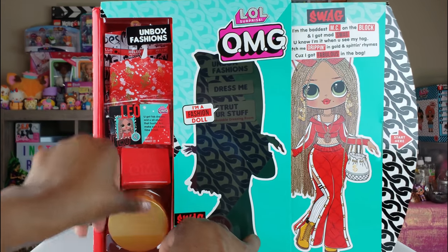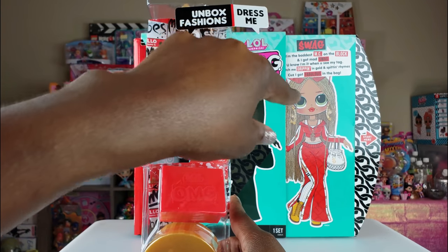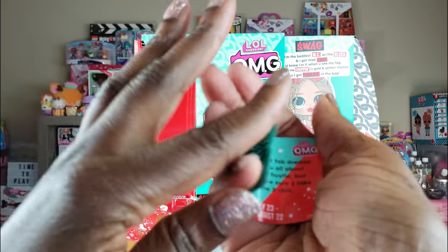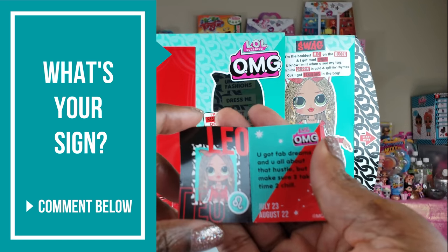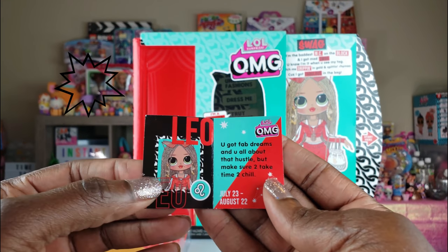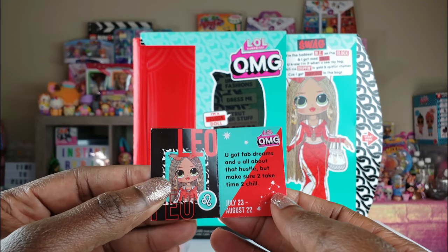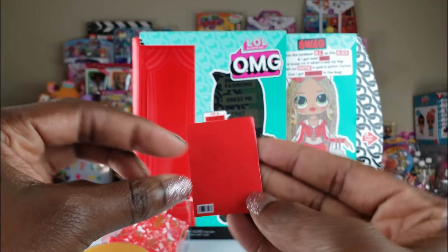We're going to pull out the fashions first and then get our doll. The first thing that caught my eye is kind of like a fashion magazine cover — it says 'What's Your Sign?' and it's got Leo. Fun fact: I am a Leo! It says 'You got fab dreams and you're all about the hustle, but make sure to take time to chill.' Leo birthdays are July 23rd to August 22nd, and mine is later this month, so Leo's in the house!